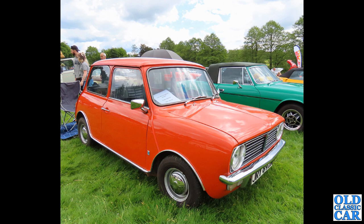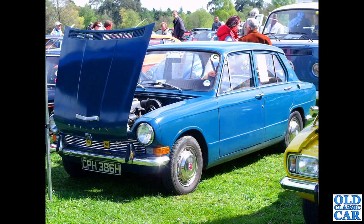A classic Mini now, in Clubman form. The idea was to modernise the Mini a little bit and make accessibility under the bonnet easier. This is a 1975 Mini Clubman in blaze orange, with a 998cc A-series engine under the bonnet.